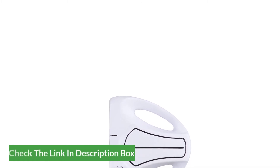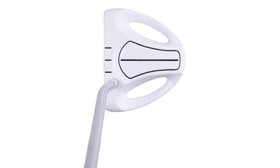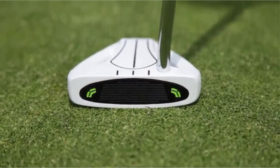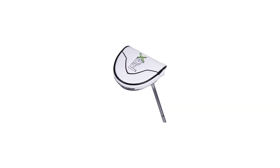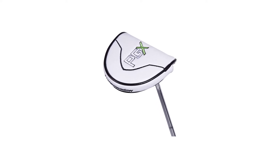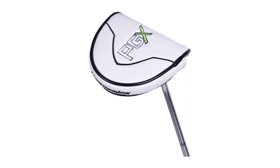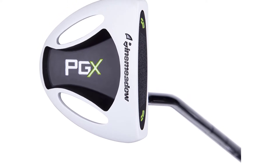Certainly, the PGX doesn't have some of the high-end materials in the faceplate and in the insert behind the putter face that you'll find in the high-quality putters elsewhere on our list. But for beginners still learning how to develop a feel for putting, this one is a nice introductory putter. The Pine Meadow Golf PGX is a heavy putter, weighing in at 380 grams, so it will give you a solid ball strike. You can also get the Women's Pine Meadow Golf PGX Putter for $40.